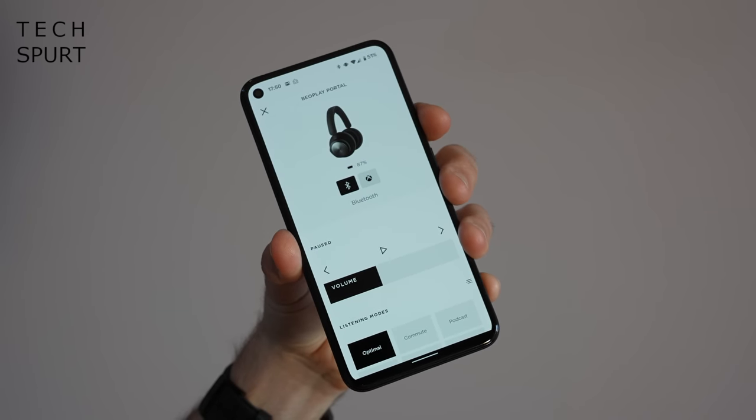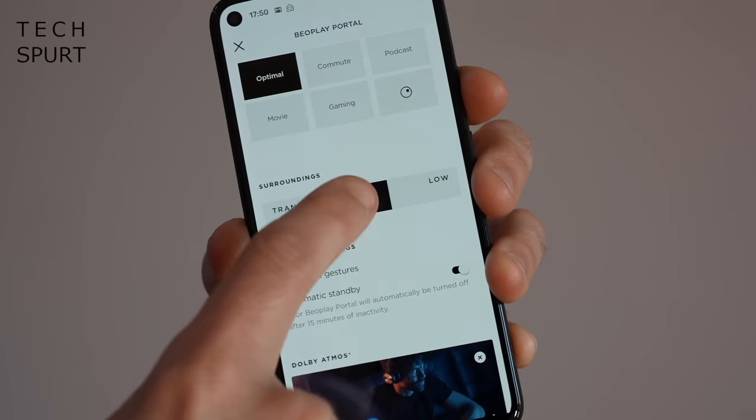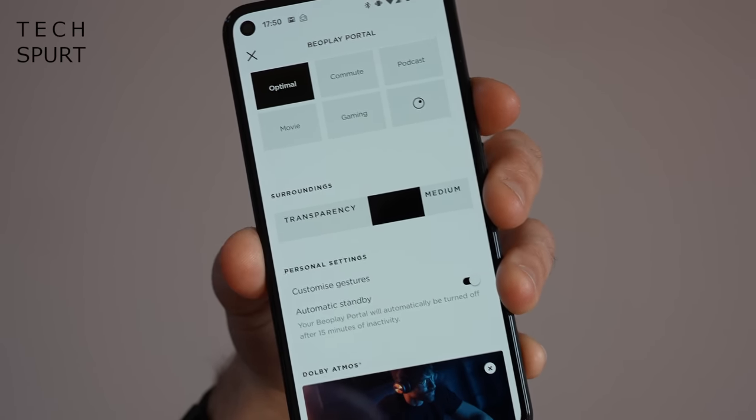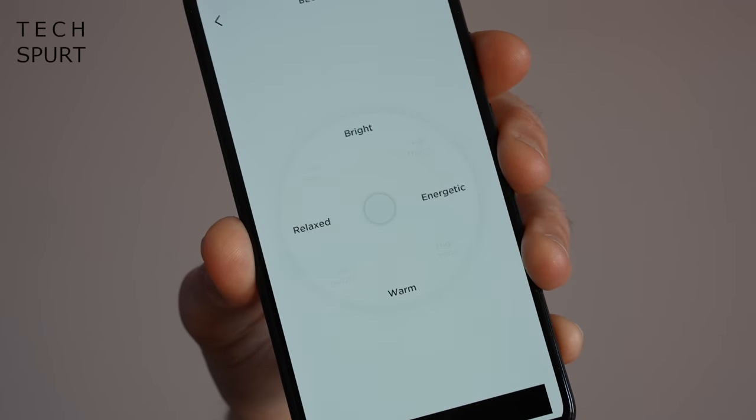You can download the Bang & Olufsen app to control every aspect of the headphones and update the firmware. From it you can control the level of active noise cancellation and access some simple equaliser settings. Occasionally the app can be a bit temperamental and refuse to connect to the headphones, and it's certainly not as in-depth as some rival headphone apps, but it's there if you want it.